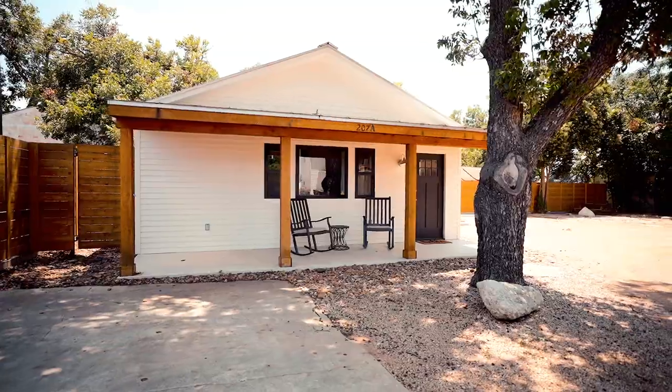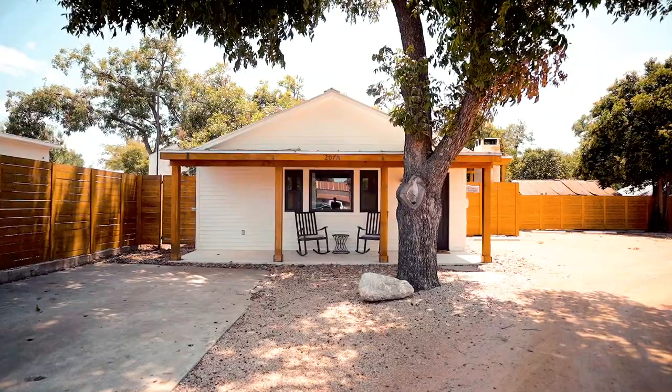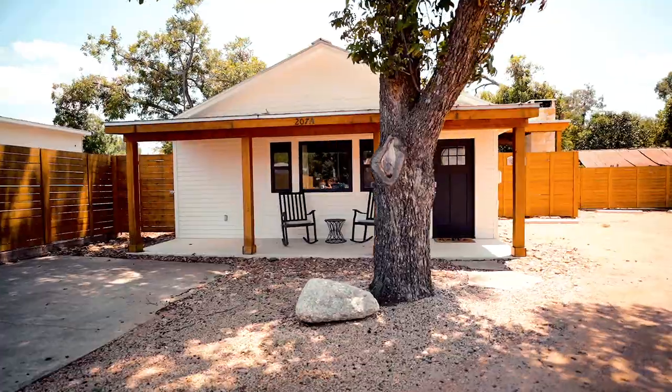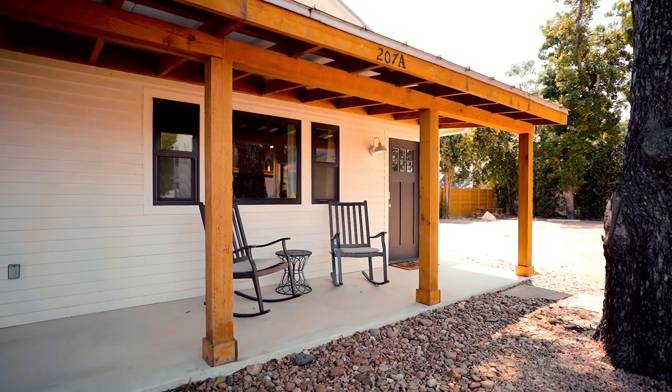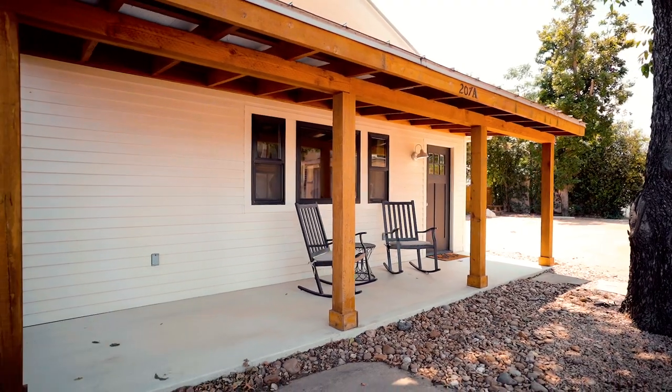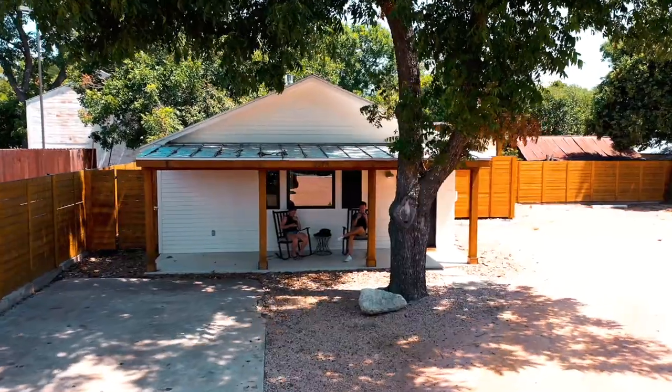Today we are here in Fredericksburg, Texas — the hill country, the next Napa Valley I hear. We are at this tiny house Airbnb right behind me. What's special about this one is that it was a garage, but the owners converted it into a tiny home — very unique. Let's go check that out. When you arrive, it doesn't really look like a garage — the owners did a great job of renovating it to look like a tiny home. The porch area is really gorgeous, with a couple of seating options. I love what they did with the wood pillars here. It really enhances the home. Even the tree right in front makes it feel more homey. There's fencing all the way around, so it's really private.